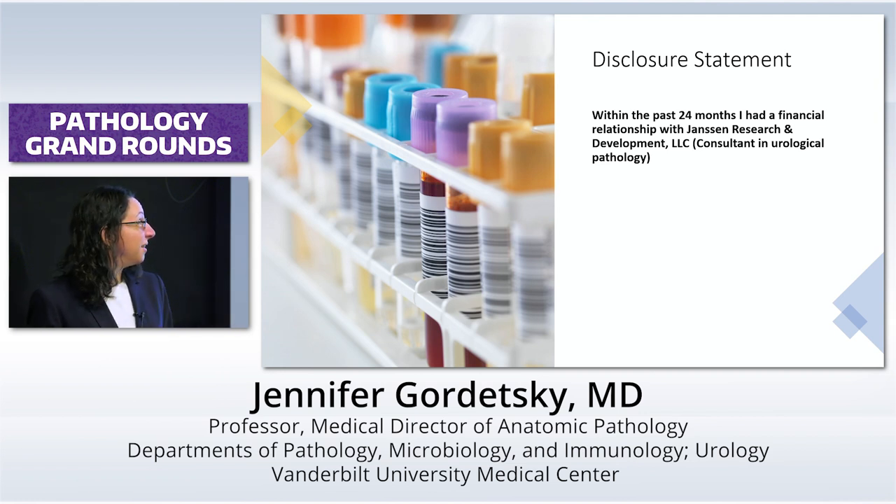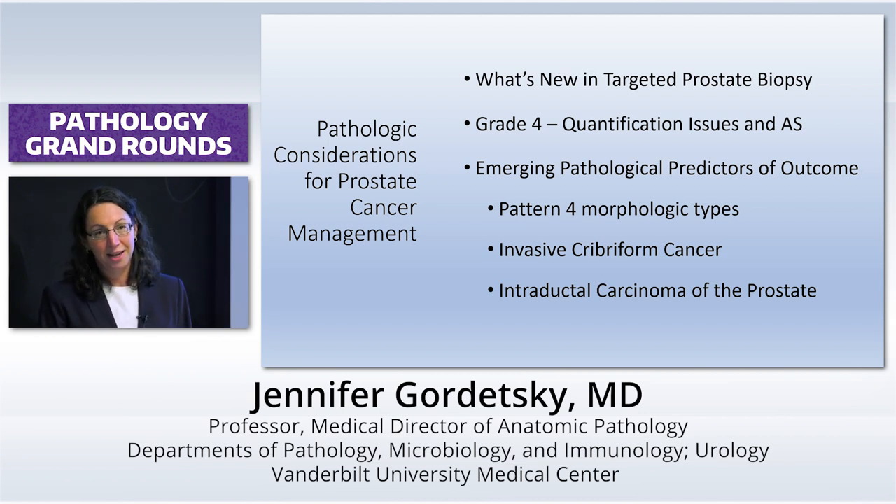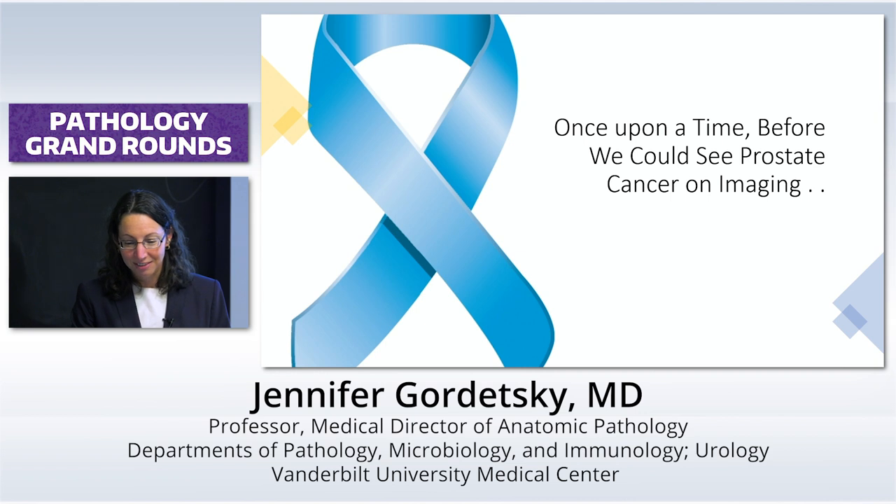I do have a disclosure that I am a consultant with Janssen Research and Development, mainly in their bladder cancer clinical trials. So we're going to talk a little bit about prostate pathology — what's new and what's happening, specifically in targeted biopsies of the prostate, the many issues with quantification of grade four specifically in grade group two tumors, and how that affects active surveillance. We'll also talk about hot topics for emerging pathologic predictors of outcome, specifically different types of four morphologic patterns, invasive cribriform cancer, and intraductal carcinoma of the prostate. And we're going to do all of that in exactly 43 minutes and 12 seconds.